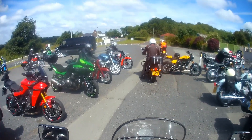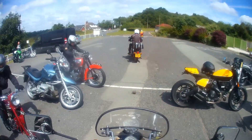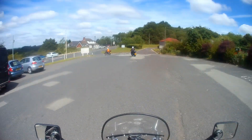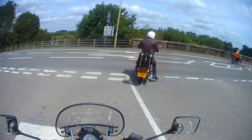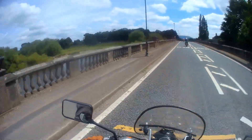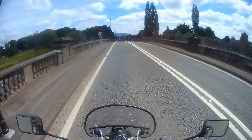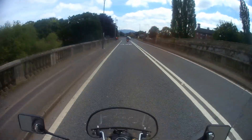A rather nice Triumph and a BSA A10 roll up just as we leave. We head along what used to be the old A5 for a while at Atcham Bridge, over the River Severn, and then make a left down the side of Attingham Park.